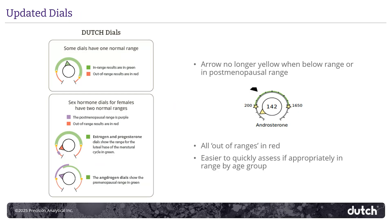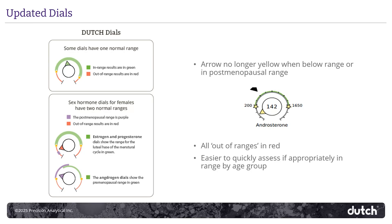Let's start with those dial noses. They now will have the color of the range that the patient falls into. So if they're falling into the luteal range, the dial nose will be green, just like the range color. If they're falling into the postmenopausal range, the dial nose will be purple, just like its range. If hormone levels are outside of range, high or low, the dial nose is now red. No more yellow for low.